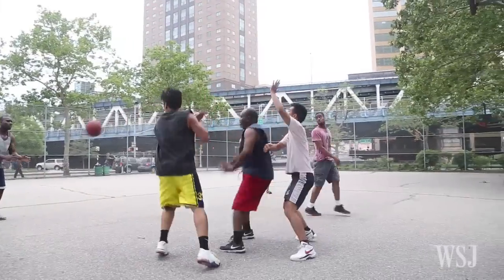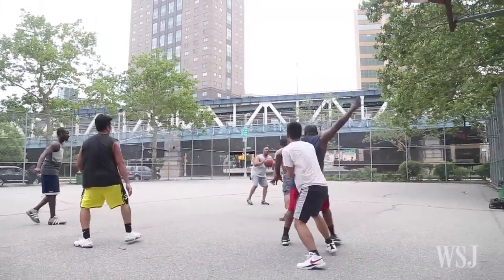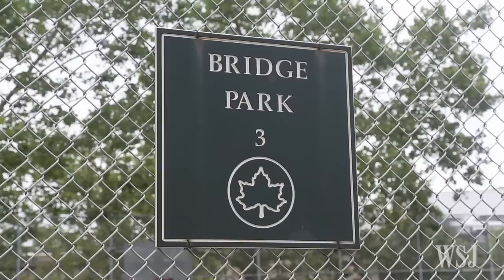And the funny thing is, this basketball court is just a short walk away from what I found to be one of the worst courts in Brooklyn: Bridge Park.